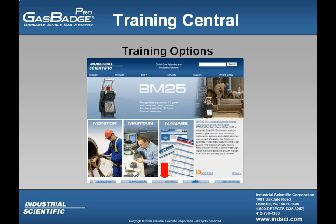Our curriculum addresses such topics as operations, technical level maintenance, occupational hazard awareness, and confined space safety training. Classes are held at our training center in Oakdale, Pennsylvania and at various locations throughout the world.